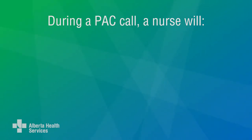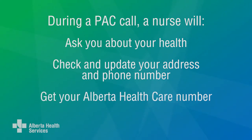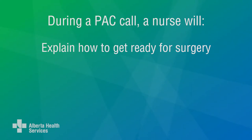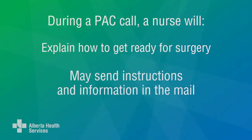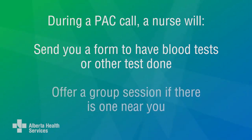During a PAC call, a nurse will ask you about your health, check and update your address and phone number, Alberta health care number, and emergency contacts. They will explain how to get ready for surgery. You may get instructions and more information about your surgery in the mail, and they will send you a form to have blood tests or other tests done if you need them. They may also offer you a group session if there's one near you.